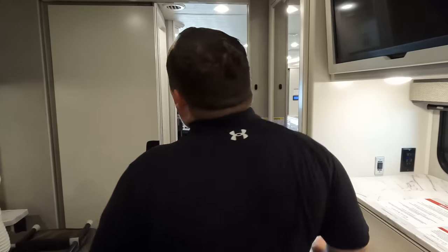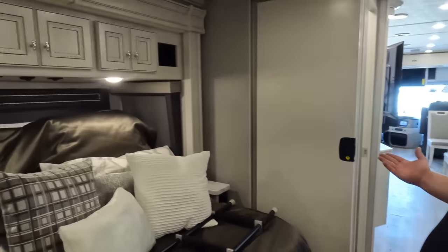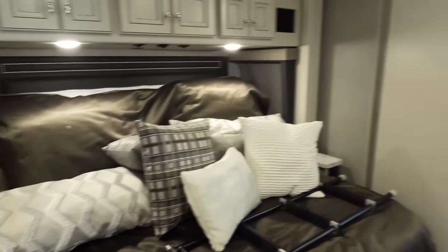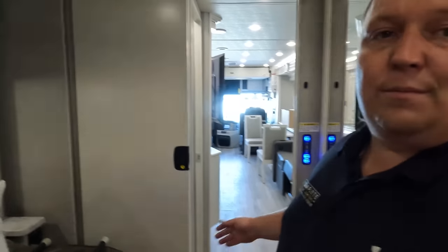Even though this motorhome won all the awards, you know the rules — time for three things we love and three things we dislike. Dislikes first: Number one — the tilt-up bed. I've never liked those. And it's awfully tight in the bedroom; I wish they had added another slide-out in there.